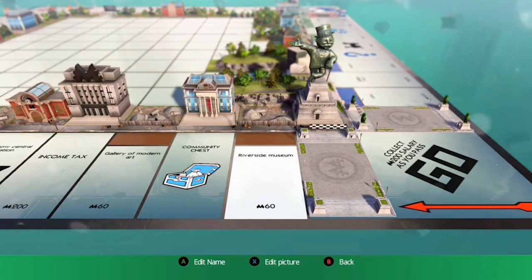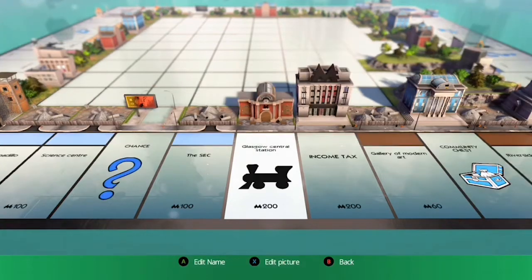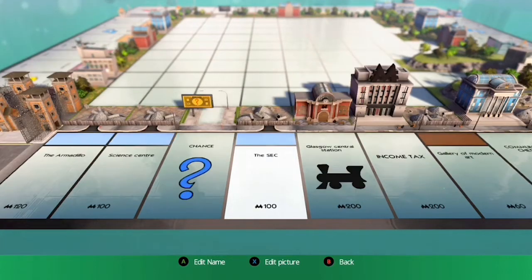So the two Browns: one of them is Riverside Museum, the other one is the Gallery of Modern Arts. Next to that is Glasgow Central Station — everybody knows that.